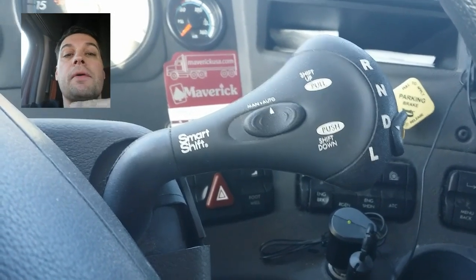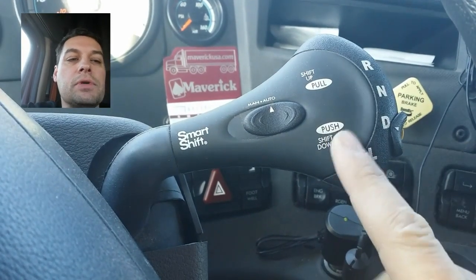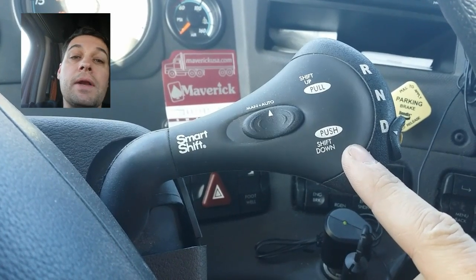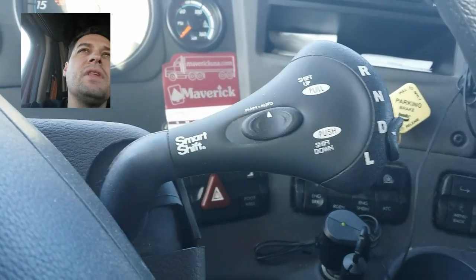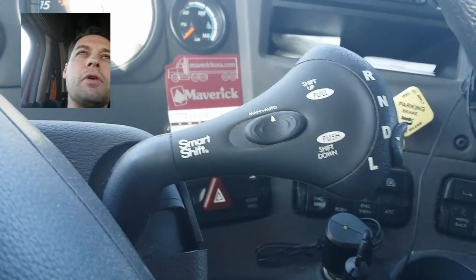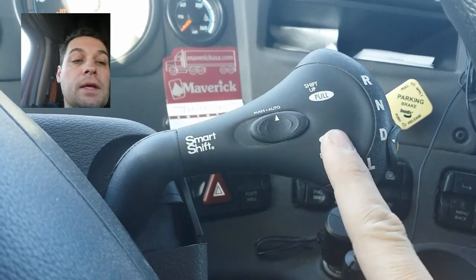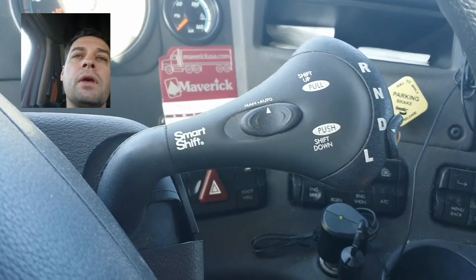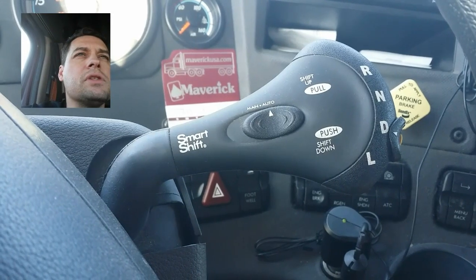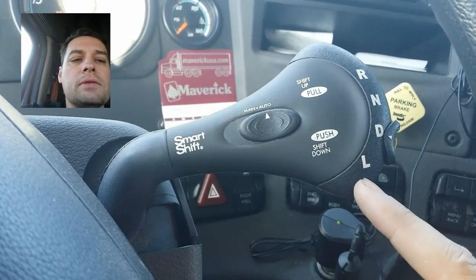The one thing it does not do is automatically downshift when traveling downhill on a steep grade where the truck may want to go faster than you want. Even if you're stepping on the brake, it won't automatically downshift going downhill. You need to make sure you're below 1500 RPM, then give it a push and it will downshift one gear. With your jake brakes applied, you'll feel that and it'll help slow you down on steep grades.